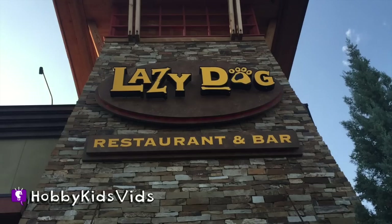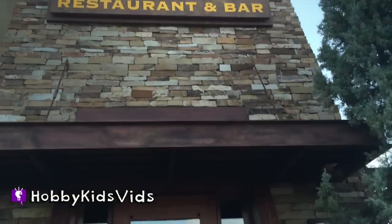Hobby Kids Fans! Today we're heading to a restaurant called Lazy Dog. Give a thumbs up if you can see the paw prints in the cement. This place is so cool!